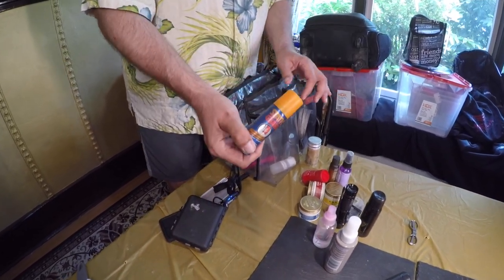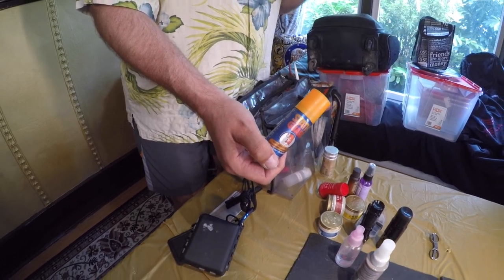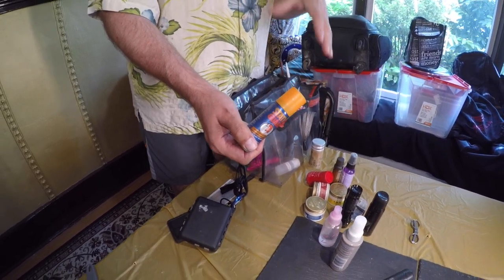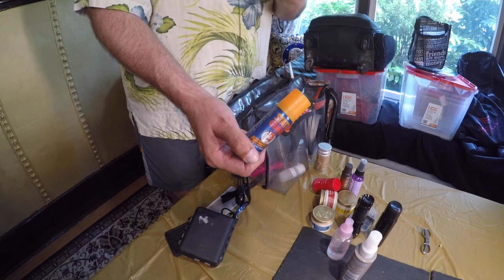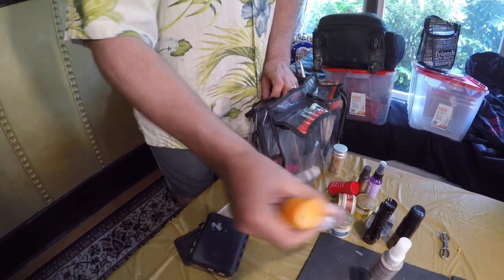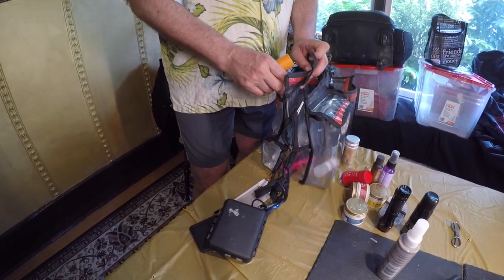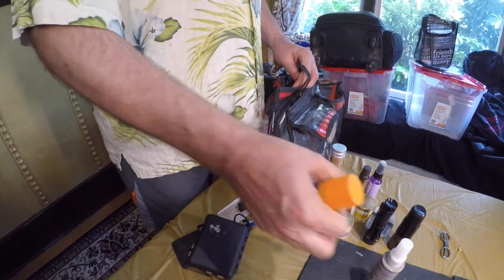This seems kind of bizarre — static guard — but if somebody's got flyaway hair, especially a woman with long hair, spray this on their clothing and you lose that problem immediately. Alcohol, just in case, and it's in a spray bottle. Sometimes with wig work, you have to readjust a weft.